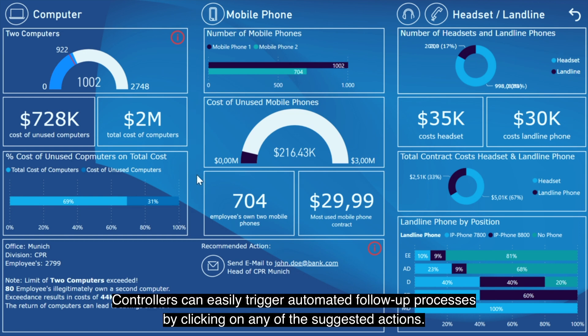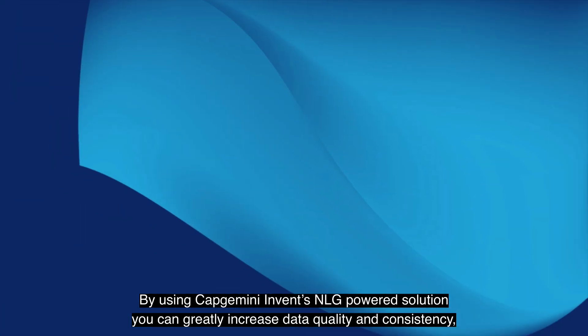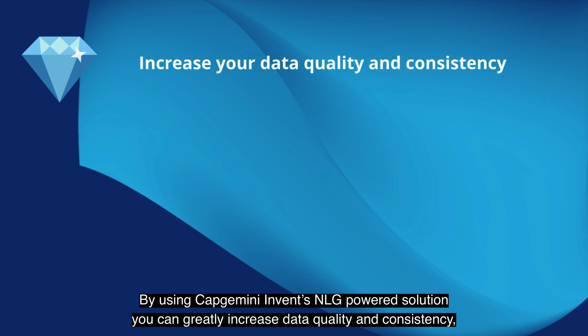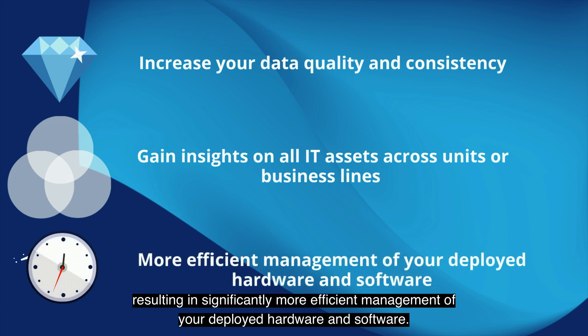Controllers can easily trigger automatic follow-up processes by clicking on any of the suggested actions. By using Capgemini Invent's NLG-powered solution, you can greatly increase data quality and consistency, gain insights on all IT assets across units or business lines, resulting in significantly more efficient management of your deployed hardware and software.